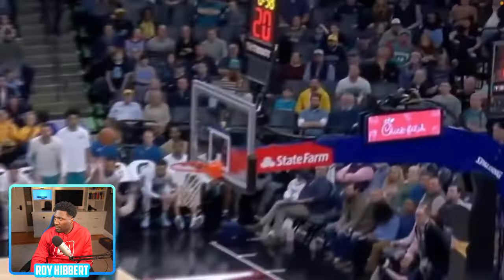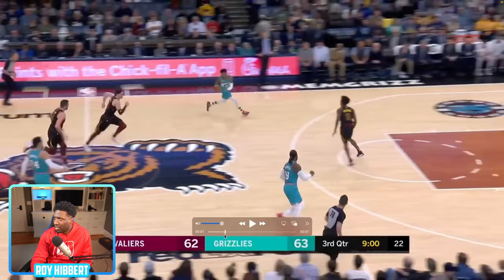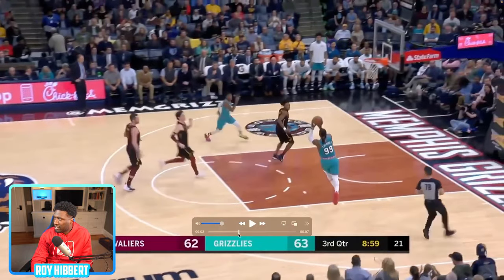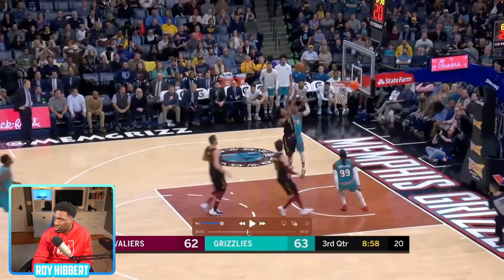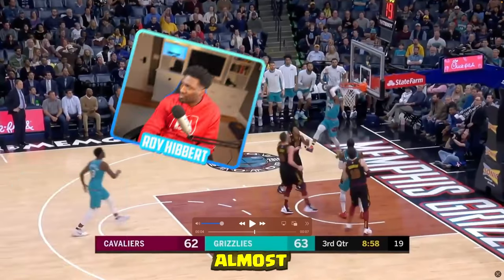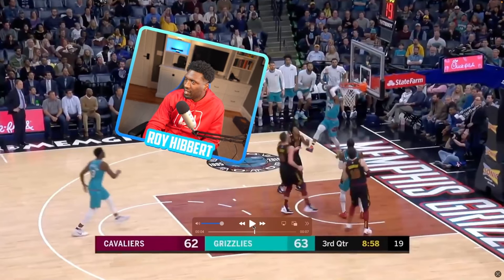Ja Morant — he gets the outlet pass, throws it to J. Crowder. J. Crowder gets it out of his hands pretty quickly. Look how high he gets above the rim — he's almost half the height of the player he's jumping next to. He finds an open man for a dunk. I'm gonna give this one three stars. Might have been higher if he caught it and dunked it himself, but three stars — that's a solid play.